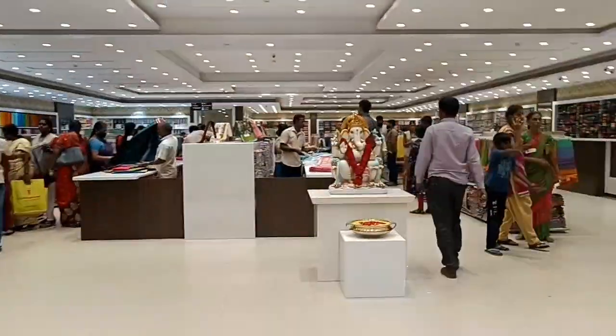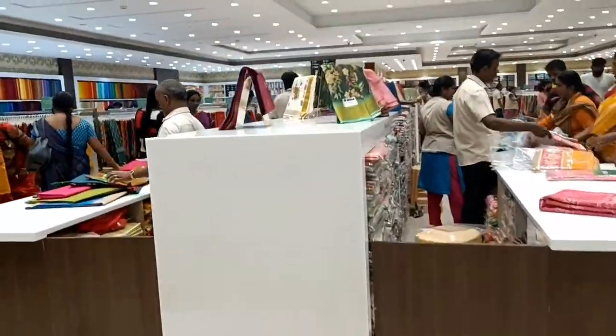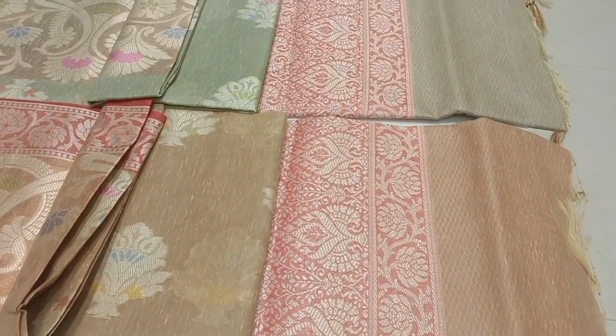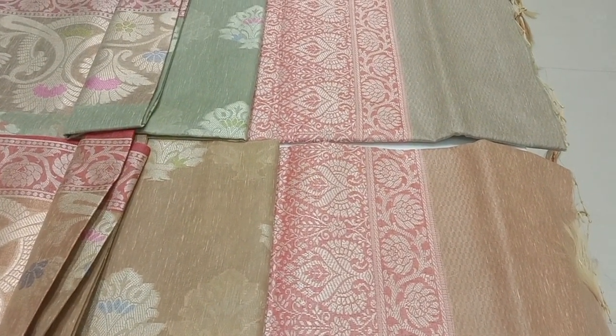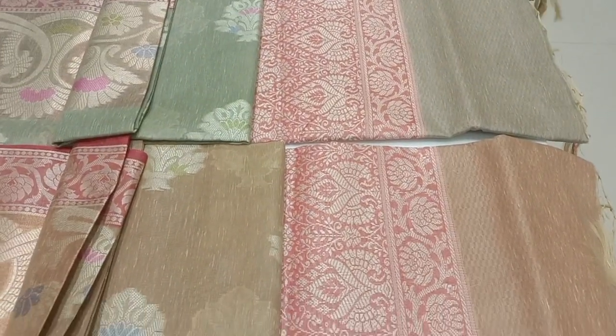We will see this section. We will see the rights of the building section. The other section, we will see the buildings. Let's place the location. You can see the pattern here. We will see the pattern here.